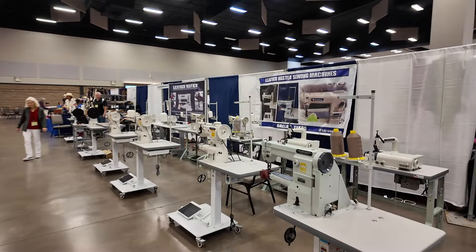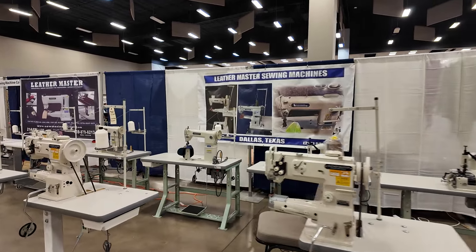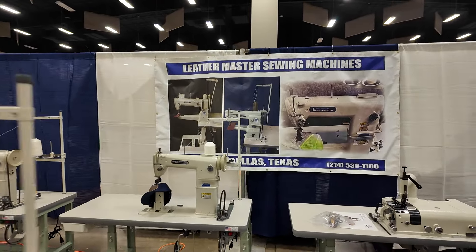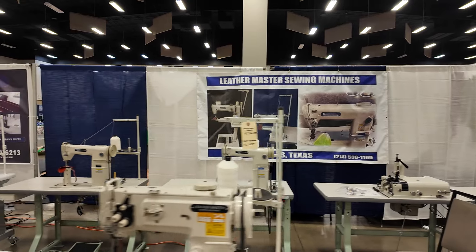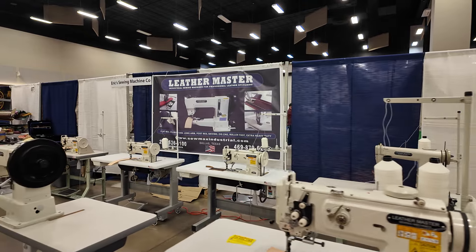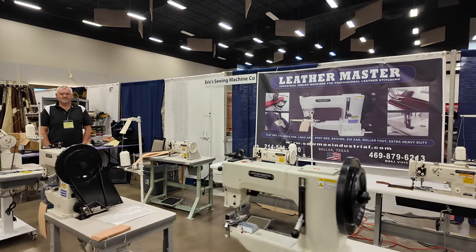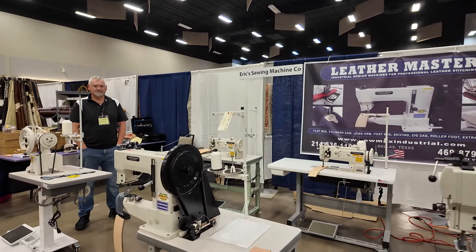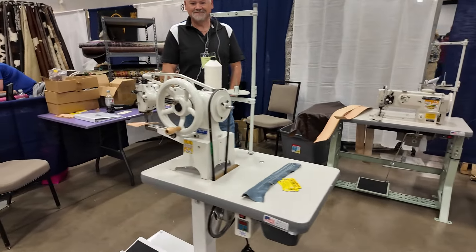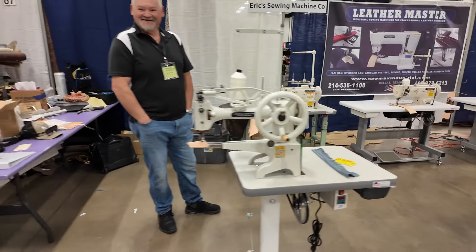Here we have Leathermaster Sewing Machines, another sewing machine company up in Dallas, Texas. They've got all kinds of different models of heavy-duty sewing machines. Their phone number is 214-536-1100 and their website is sewmaxindustrial.com. Looks like they've got a pretty wide range of different machinery, and if you don't see it I'd be willing to bet you can call them and they can help you find it.